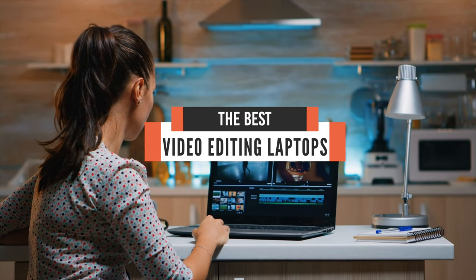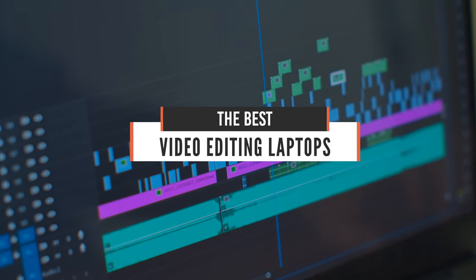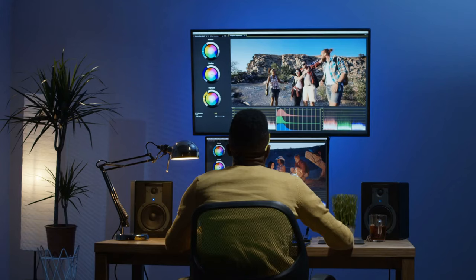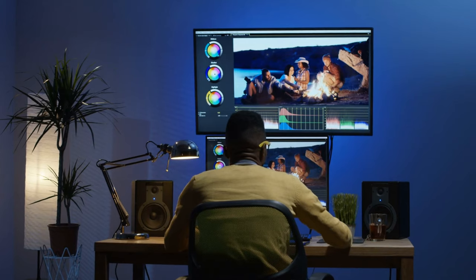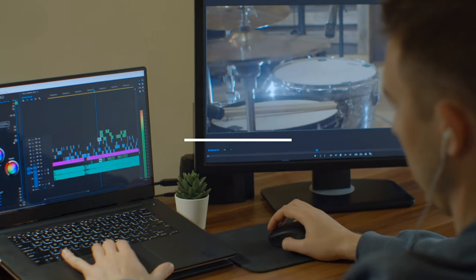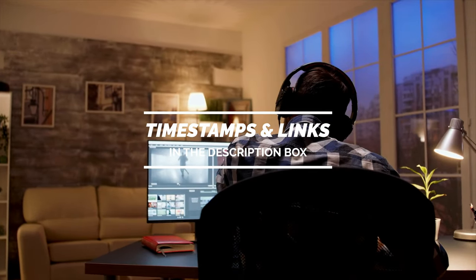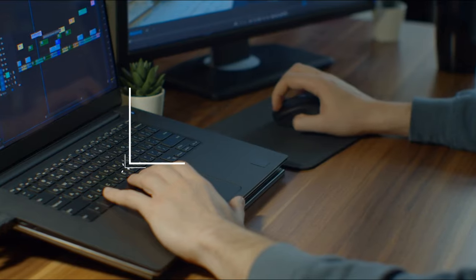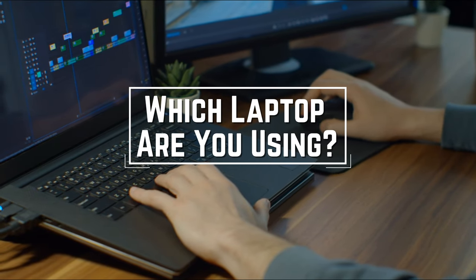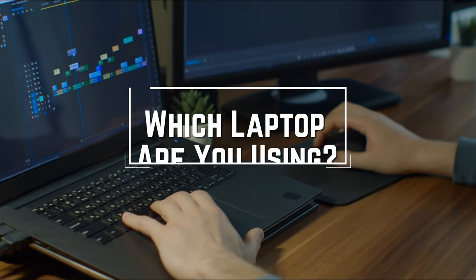Hello everyone! Today, we'll take a look at the best video editing laptops in the market for 2021. I made this list based on my personal opinion, and I'll try to help you find the right one for your needs. To see the most up-to-date prices and find out more information about these laptops, you can check out the links in the description below. Before we start, I have a question for you guys — which laptop are you currently using, and would you recommend it? Let me know in the comments.